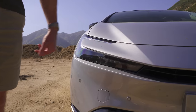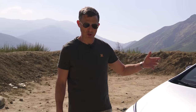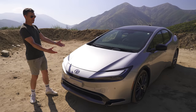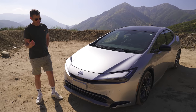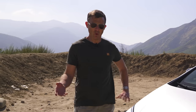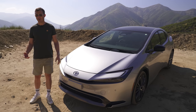It starts from $27,000, though this one with all the kit on it is $37,000. You might be wondering why I'm talking in dollars — the reason is this Prius isn't coming to the United Kingdom. What?! The best Prius ever and we're not getting it.